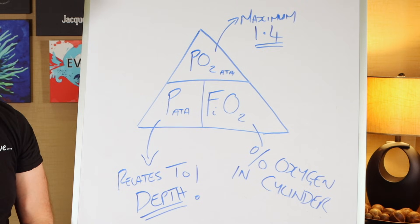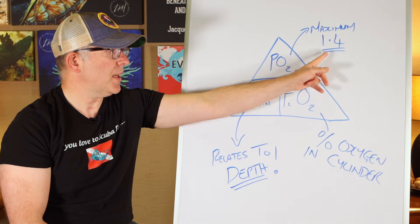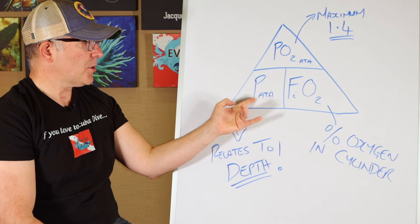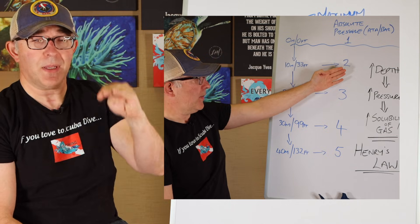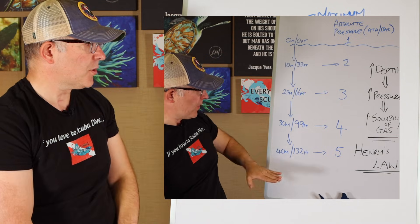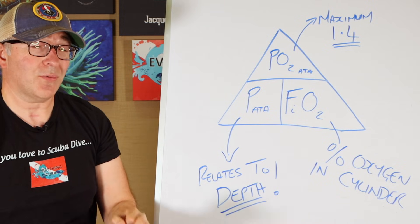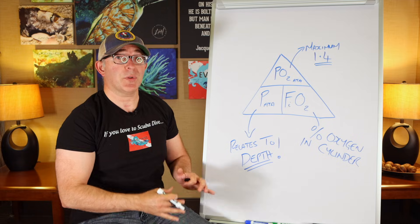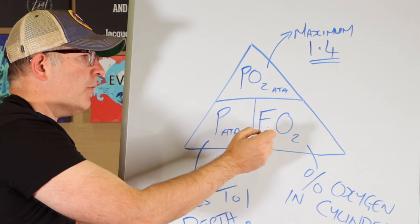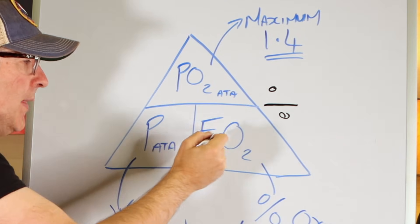Let me introduce Dalton's triangle — sometimes called the magic triangle. It has three portions: the upper portion is PO2 (partial pressure of oxygen), maximum 1.4; the lower-left is pressure in atmospheres absolute, which relates to depth — for every 10 meters or 33 feet we descend, we add one atmosphere of pressure; and the lower-right is FiO2, fraction of inspired oxygen, meaning the percentage of oxygen in my cylinder. To solve for pressure, divide PO2 by FiO2. To solve for FiO2, divide PO2 by pressure. To solve for PO2, multiply pressure by FiO2.